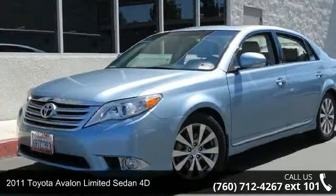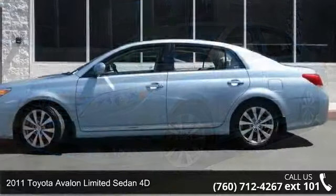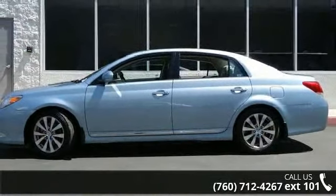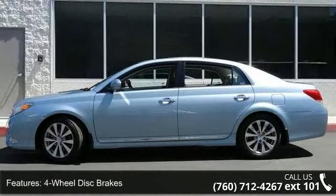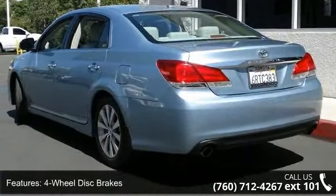Arrive in style with this 2011 Toyota Avalon. If you are looking for a first-rate auto, this one could be yours today. This vehicle comes with a reliable six-cylinder engine, connected to a smooth shifting automatic transmission.